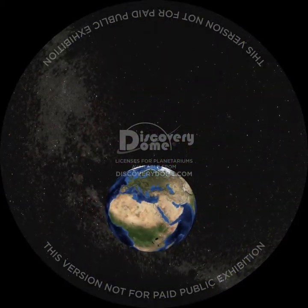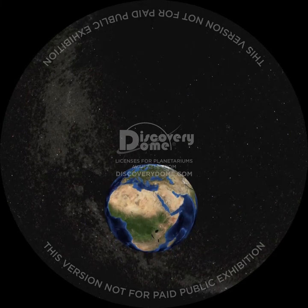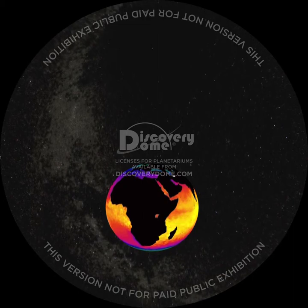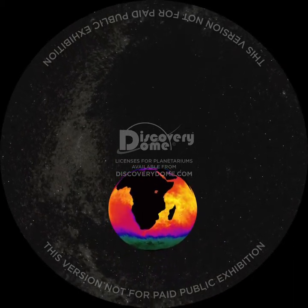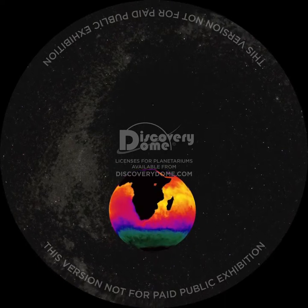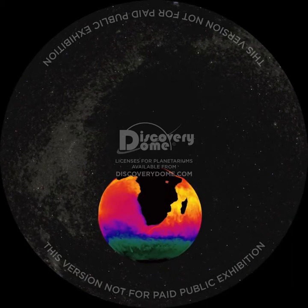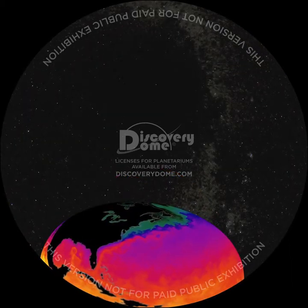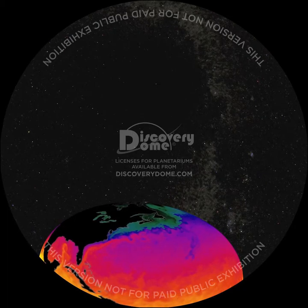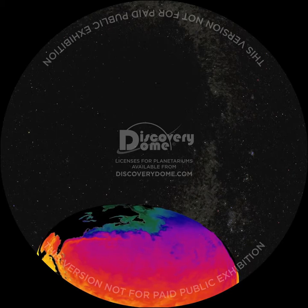Earth is not the only planet with ice, but it is the only planet with liquid water. Much of the sun's heat is absorbed by Earth's tropical oceans and carried around the globe by ocean currents moving from the hot equator toward the poles, with returning cold, salty water at greater depths. Europe gets as much as 30% of its heat from such a current, called the Gulf Stream. Changes in the Arctic could slow this process or even switch it off.